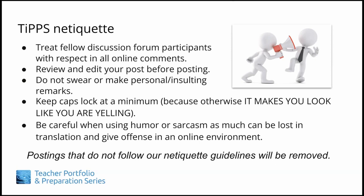Be careful when using humor or sarcasm as much can be lost in translation and give offense in an online environment. Postings that do not follow our netiquette guidelines will be removed.